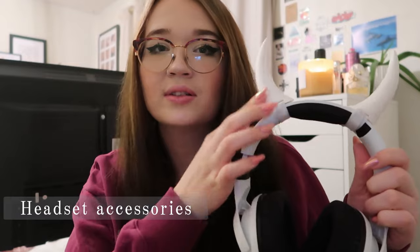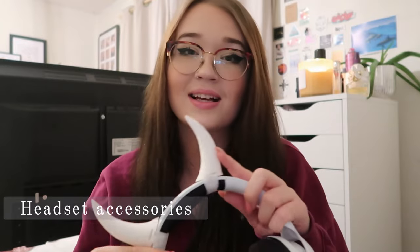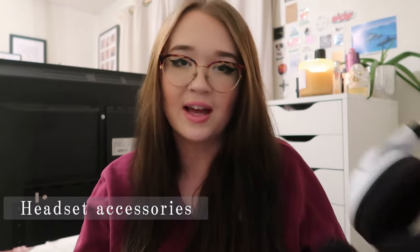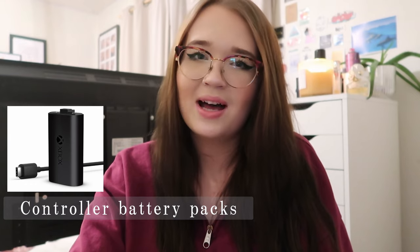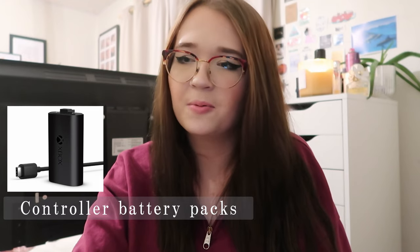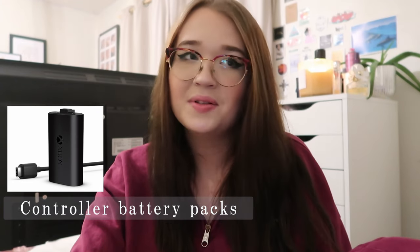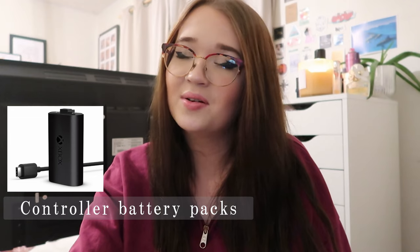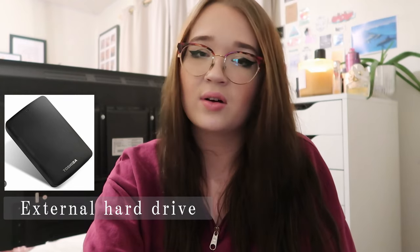Some headset accessories — stickers you can stick on the sides of your headset or accessories in general. Those controller battery packs if someone uses double-A batteries for their controllers — you can get rechargeable ones that plug into the wall, which last much longer. If you know the exact controller and charger type, those would fit nicely into a stocking. Another slightly pricier option is an external hard drive for their console or laptop if they need extra space or play a lot of games.